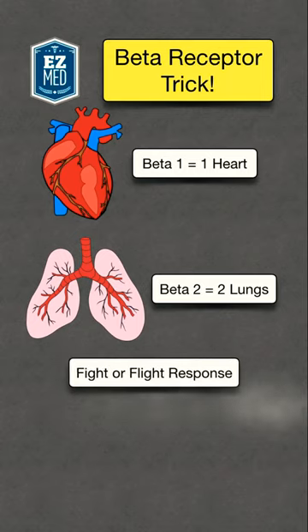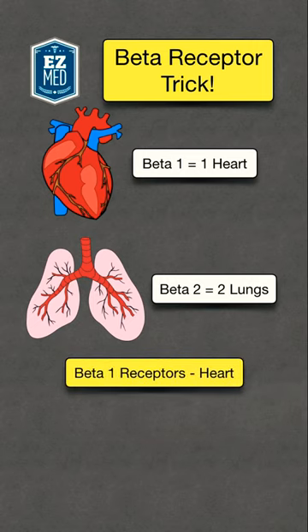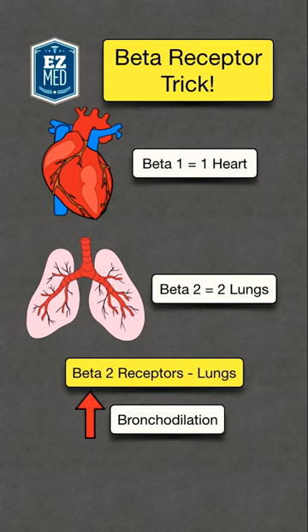Remember, beta receptors are a type of adrenergic receptor and are activated by our fight-or-flight response called the sympathetic nervous system. Activation of the beta-1 receptors in the heart causes increased heart rate and cardiac contraction. Activation of beta-2 receptors in the lungs causes bronchodilation.